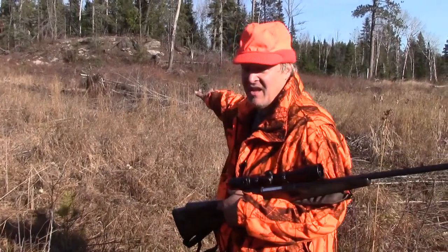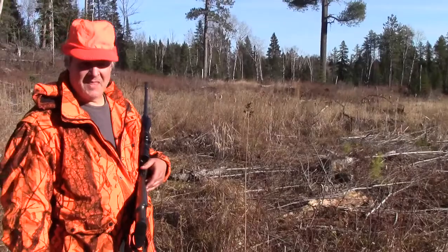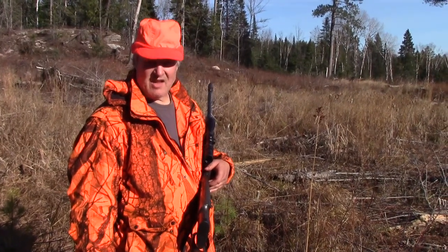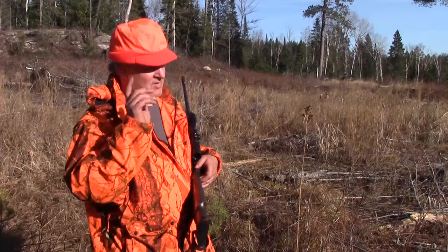He wasn't able to identify me and ran off into the clear-cut this way, and he kept stopping. I knew he hadn't positively identified me as a human — he knew there was something there, but he didn't know what. I happened to have in my pack a couple of deer racks, so I got those out and started rattling. Well, that was enough to scare him and he took off.